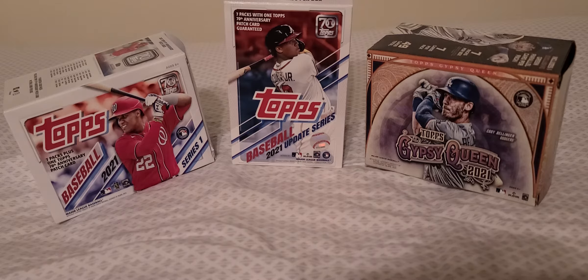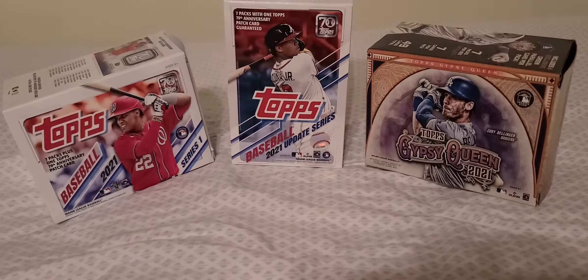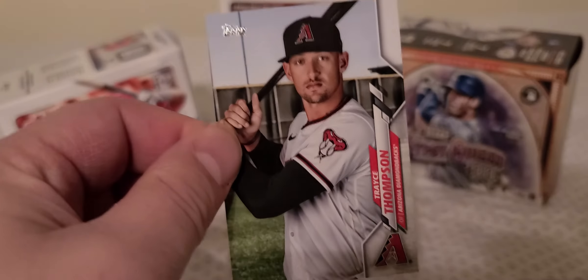Going as fast as possible here guys. Stephen Sousa Jr., Shogo Akiyama, Kevin Pillar. Got this hanger box for 10 bucks at the card store. Joe Jimenez. Remember guys to click the subscribe button below, I really appreciate that.